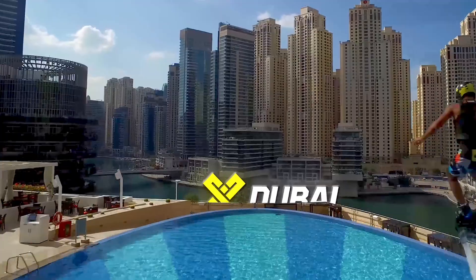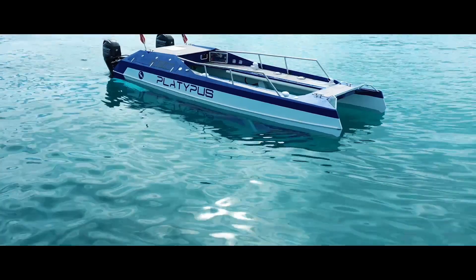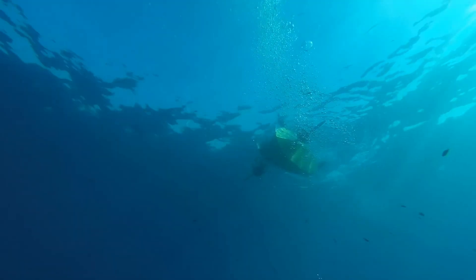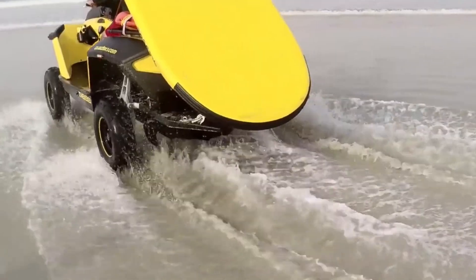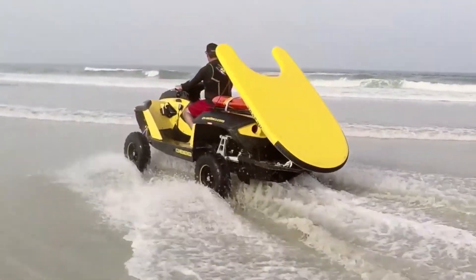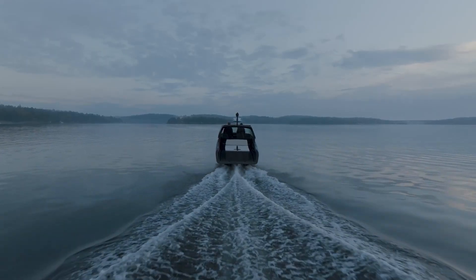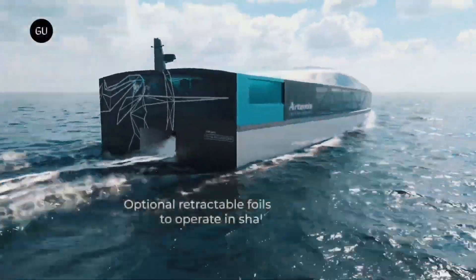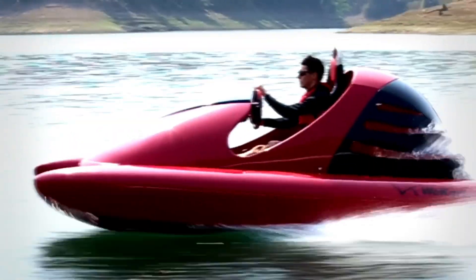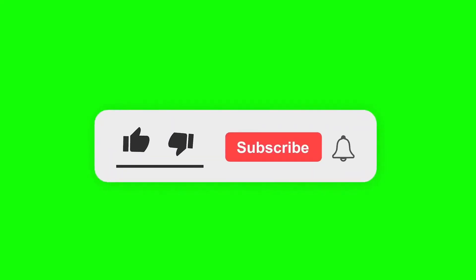And that's our roundup of the top 10 coolest water vehicles from around the globe, each one pushing the boundaries of what's possible on water. From the thrill of the Fliteboard E-Foil to the innovative wo-kart, we've journeyed through an array of groundbreaking inventions. Each vehicle offers a unique way to explore our vast and beautiful oceans, lakes, and rivers. Remember, the world is full of amazing technology waiting to be discovered. Thank you for watching, and don't forget to like, share, and subscribe for more amazing content. See you in the next video.